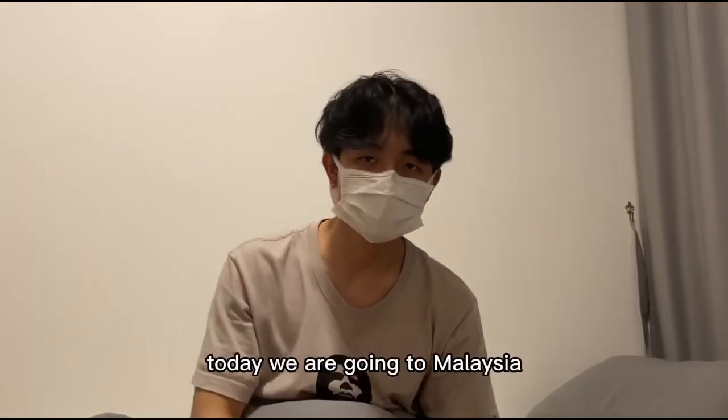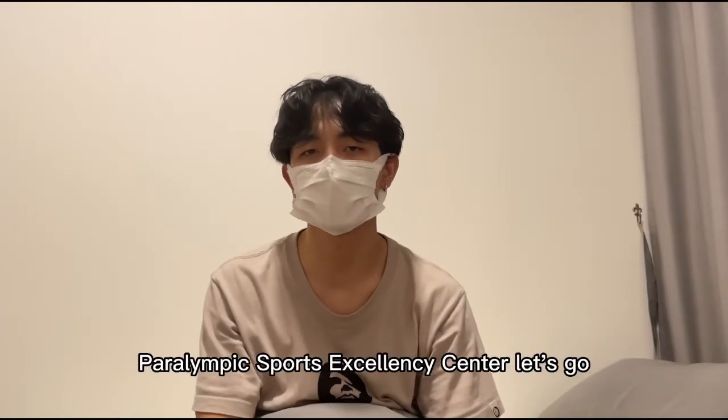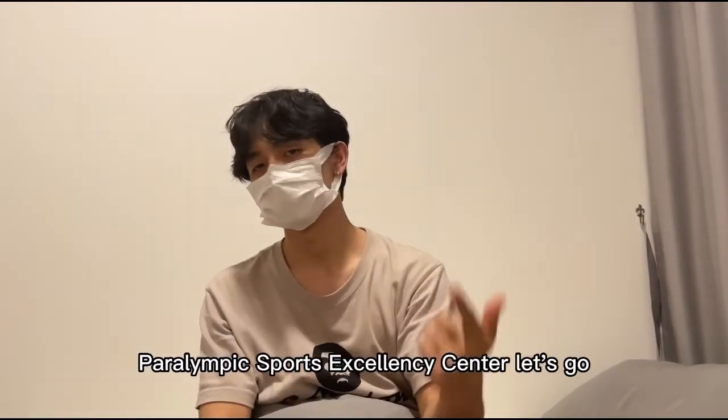Hello everyone! Today we are going to the Malaysia Paralympic Sports Excellency Center. Let's go!